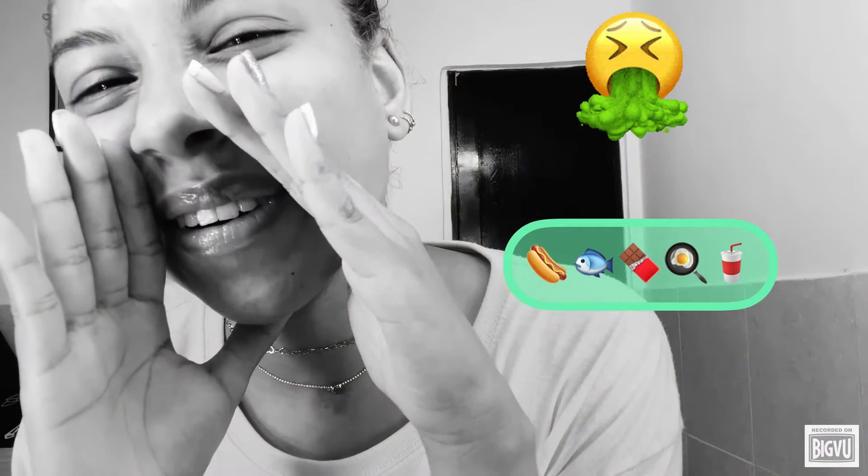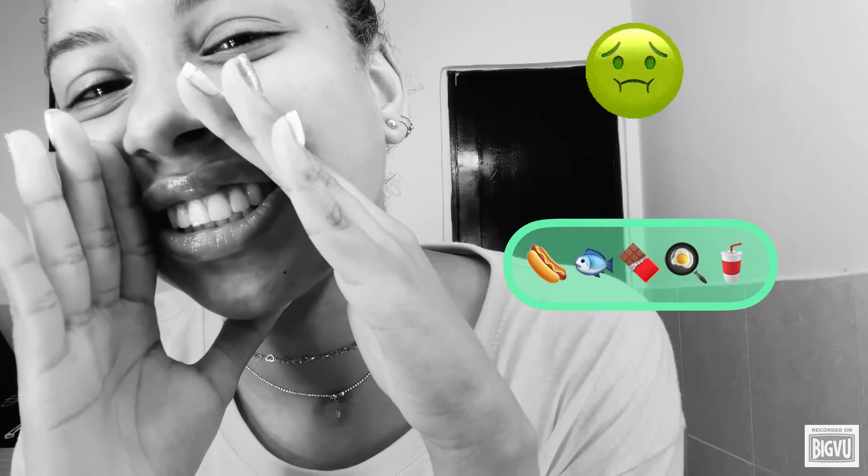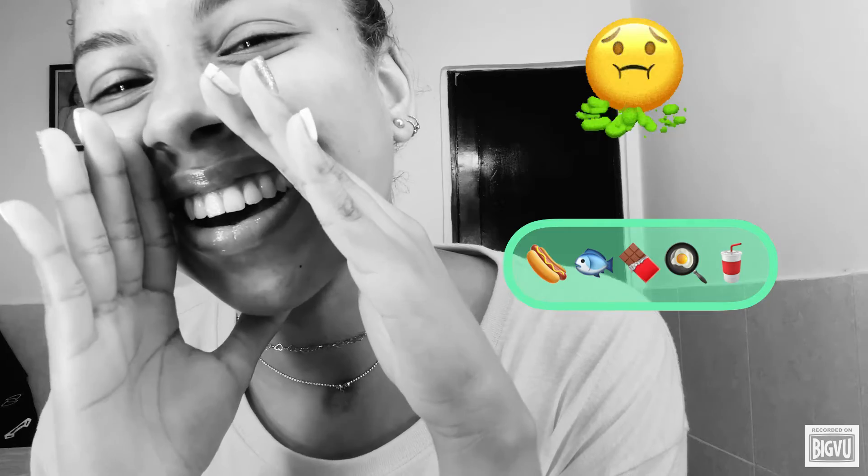I don't like sausage, fish, chocolate, egg, and soda. In my house with my family,